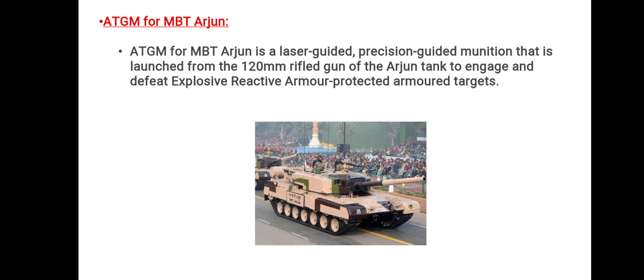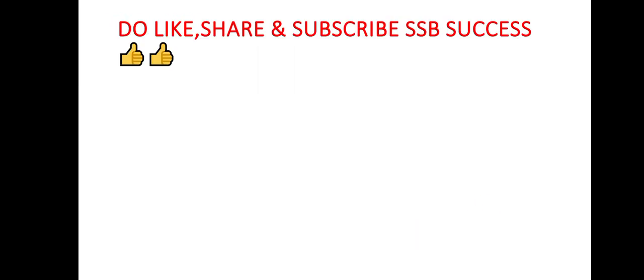The ATGM for MBT Arjun is a laser-guided precision-guided munition launched from the 120 mm rifled gun of the Arjun tank. It engages and defeats explosive reactive armor-protected armored targets.